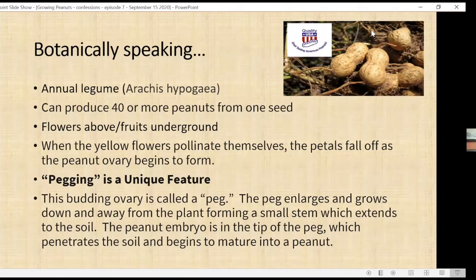Botanically speaking, peanuts are an annual legume in the legume family — along with chickpeas, soybeans, peas, licorice, clover, and lentils. You can produce 40 or more peanuts from one seed. The interesting thing about peanuts is the flowers are above the ground but the fruits grow underground, and peanuts are not roots. The flowers are yellow; when they pollinate themselves, the petals fall off and the ovary begins to form what's called a peg. The peg grows down into the soil and the peanut embryo at the tip of the peg matures into a peanut.